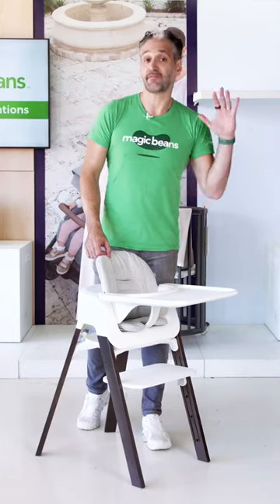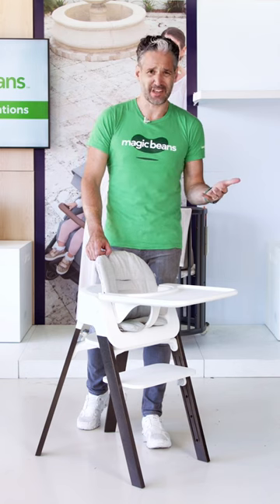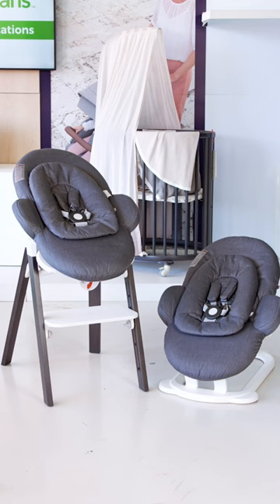The Stokka Steps is an amazing five-in-one seating system. It's ergonomic, it's really good looking, and it grows with your child. You can start using the Stokka Steps from newborn, either with a bouncy seat or you can take the newborn set and put it on the chair to have your child close to you.